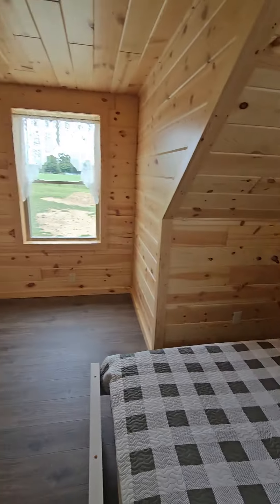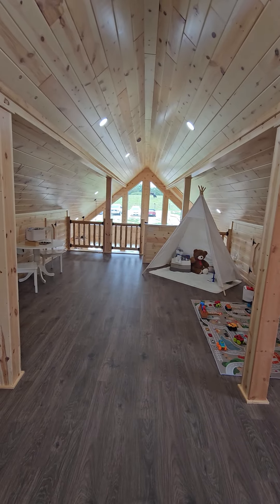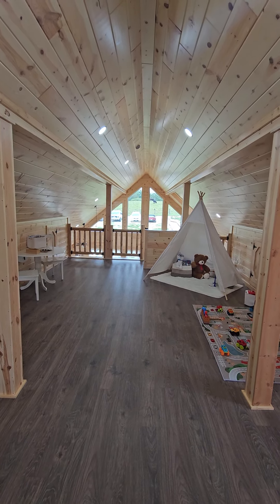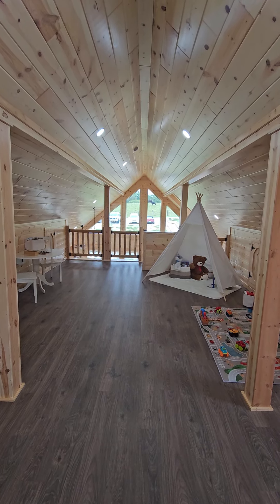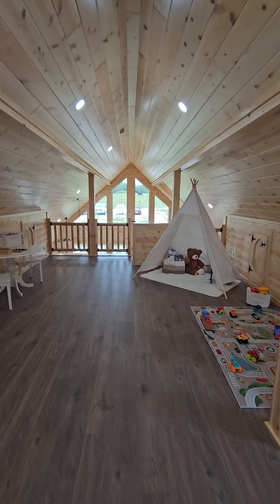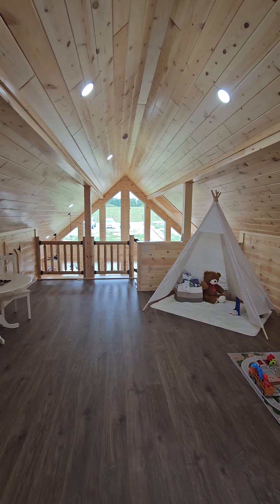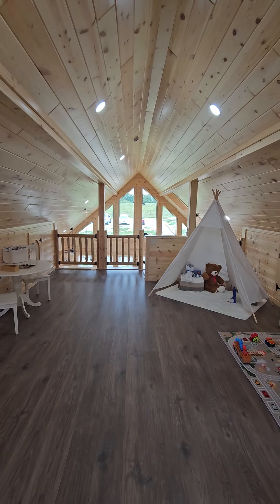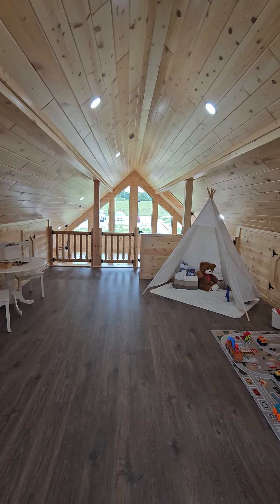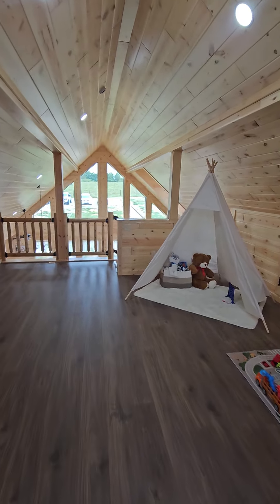Beautiful 12-foot ceilings up here. You can pay an extra $4,000 and we can turn it into two more bedrooms up here and make it a five-bedroom, two-bath. So it only costs four grand to modify this upstairs floor plan to a two-bedroom setup. Or you can modify it to make it a one-bed up here, three downstairs — a four-bed, two-bath — or just leave it as is.